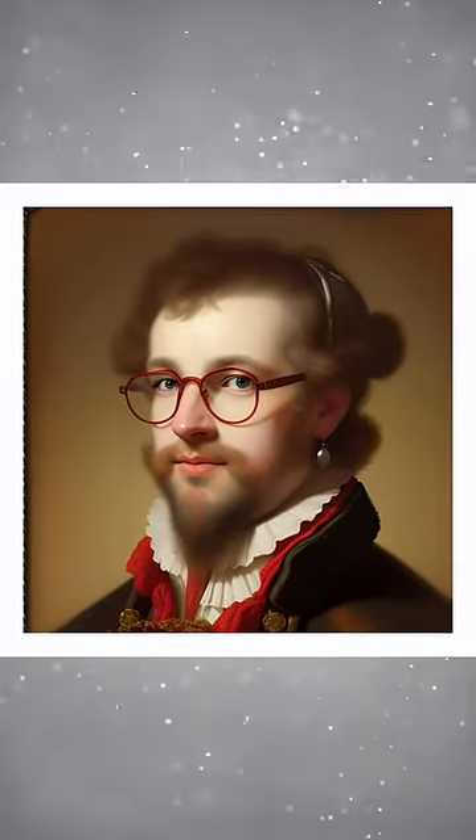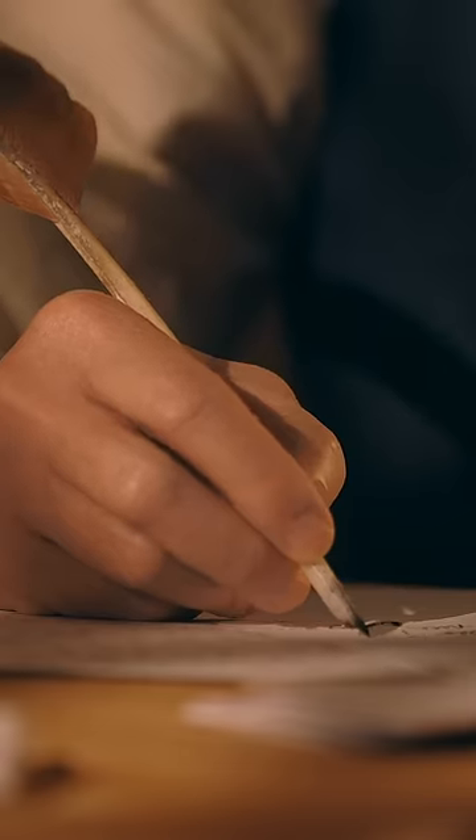You see, back when everybody still identified as an oil painting, both spellings of grey were used interchangeably in Britain and the United States. In the US, however, this all began to change from 1828 onward.